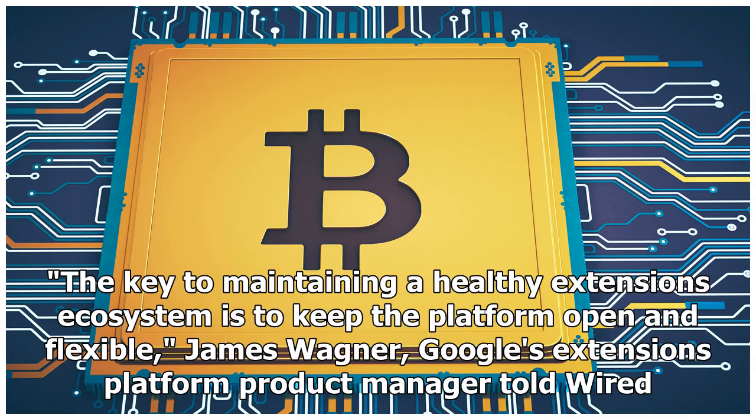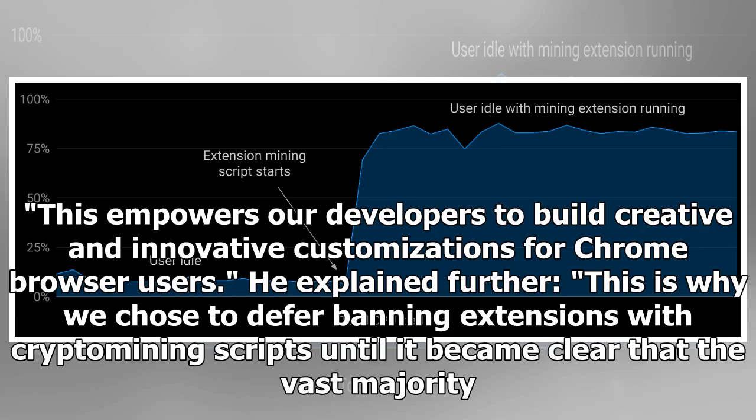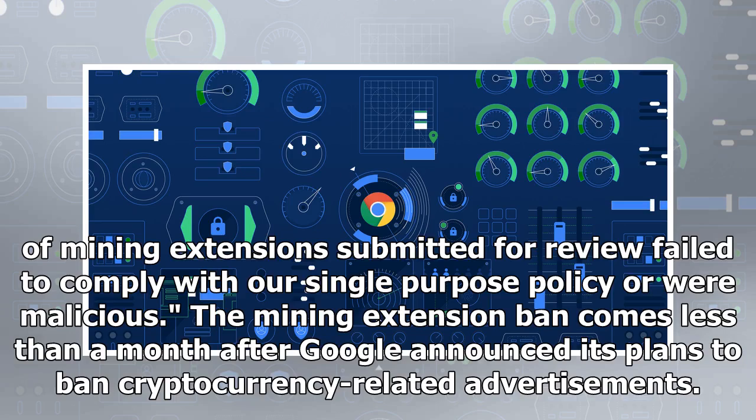"The key to maintaining a healthy extensions ecosystem is to keep the platform open and flexible," James Wagner, Google's extensions platform product manager, told Wired. "This empowers our developers to build creative and innovative customizations for Chrome browser users." He explained further: "This is why we chose to defer banning extensions with cryptomining scripts until it became clear that the vast majority of mining extensions submitted for review failed to comply with our single-purpose policy or were malicious."